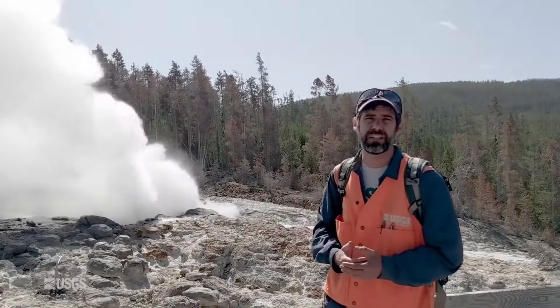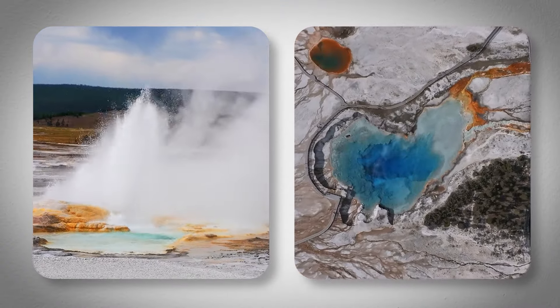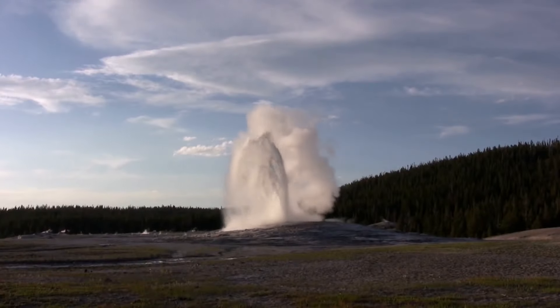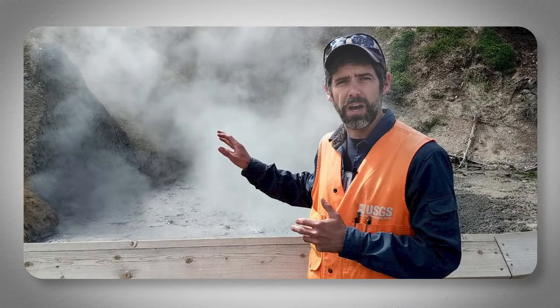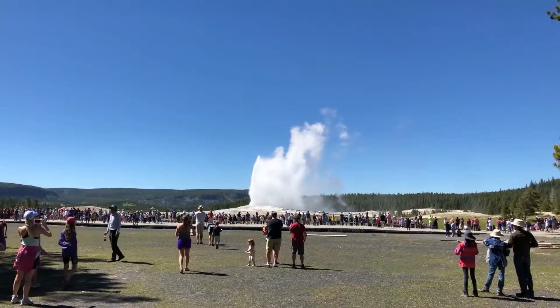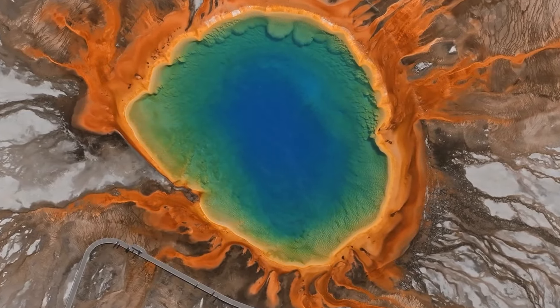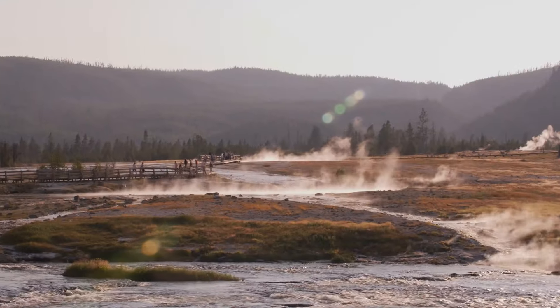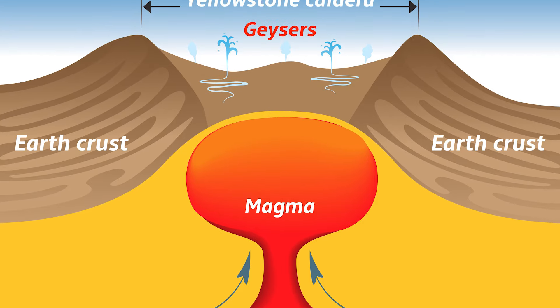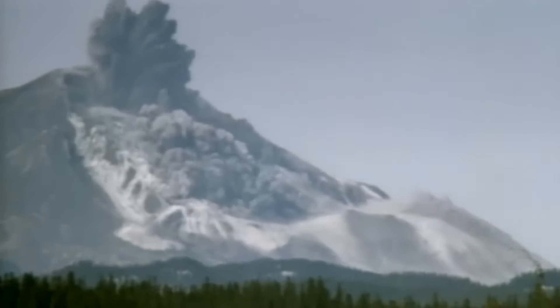Despite these fears, scientists at the Yellowstone Volcanic Observatory are telling the public that there's no immediate threat of an eruption. They say that the current volcanic activity is consistent with what's been seen in the past, with no signs of an impending disaster. This raises questions about how scientists can stay so calm when there seem to be so many warning signs. To understand why scientists aren't worried, we need to take a closer look at the Yellowstone caldera. The volcanic system beneath Yellowstone is one of the largest on Earth and has shown signs of massive eruptions in the past.